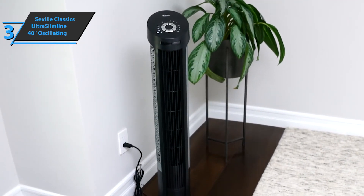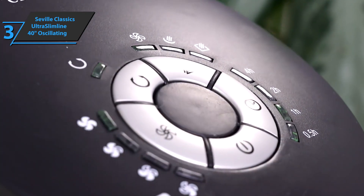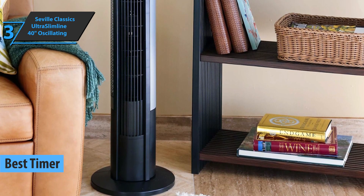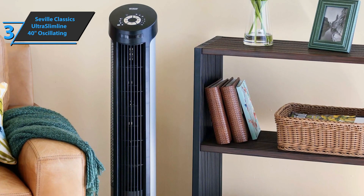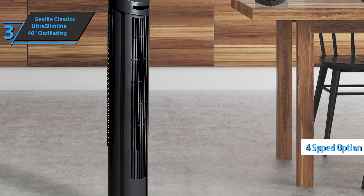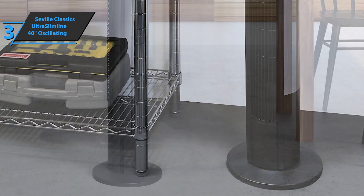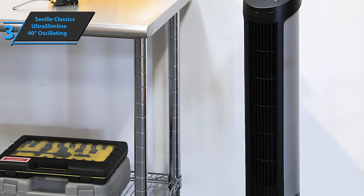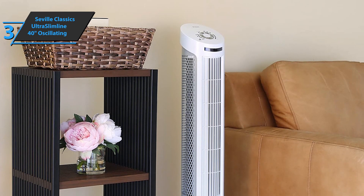Up next, we present the Seville Classics Ultra Slimline 40-inch Oscillating Tower Fan, also known as the best timer tower fan that can be found on the market in 2021. With the help of this fan, you'll have the chance to enjoy the pleasant freshness of any room from your home and top-notch adjustments. The device features a 40-inch oscillating tower fan with 75 degrees of oscillation, four different speed settings — low, medium, high, and eco — as well as a remote control for efficient and practical handling from any part of the room, and a quiet operation regime. The Seville Classics Ultra Slimline boasts a fairly powerful airflow motor, making it ideal for living rooms and larger rooms.